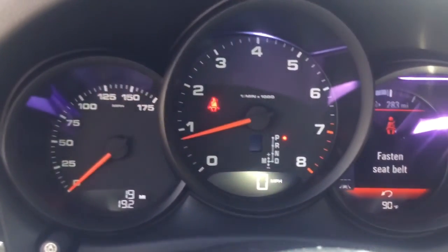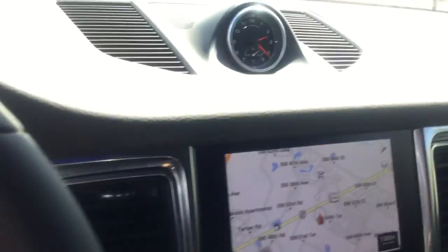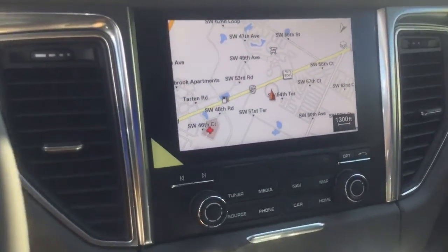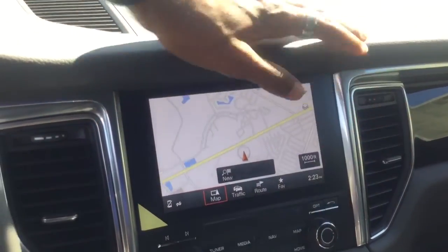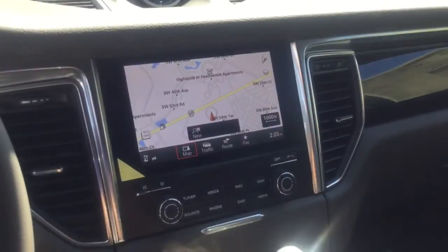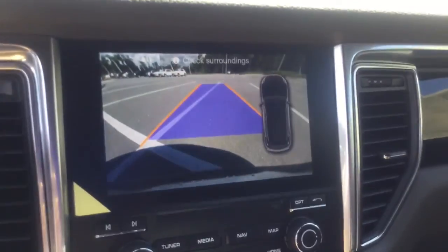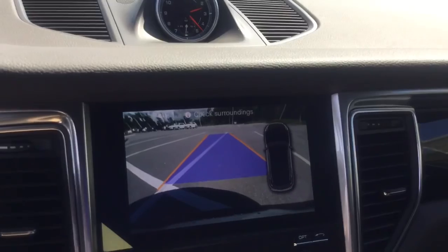This vehicle is brand new, so it only has 19 miles on it. It has a navigation system — you can zoom in and out using the knob. Also with the parking assistance, you have a reverse camera where the guide lines swivel back and forth when you turn the steering wheel.